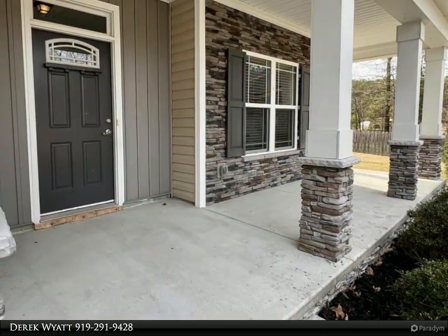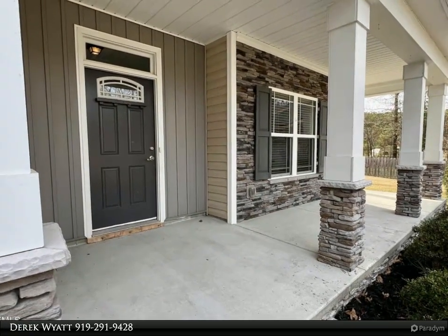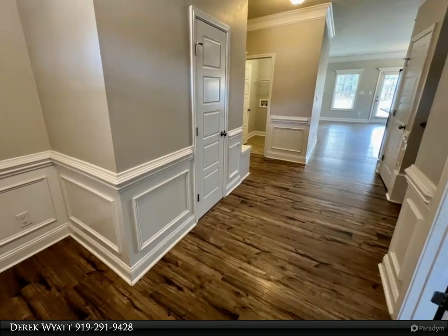Entryway with beautiful chair rail, crown molding, and trim work throughout. Separate office on the first floor with a coffered ceiling, and a large open family room with a stone fireplace.